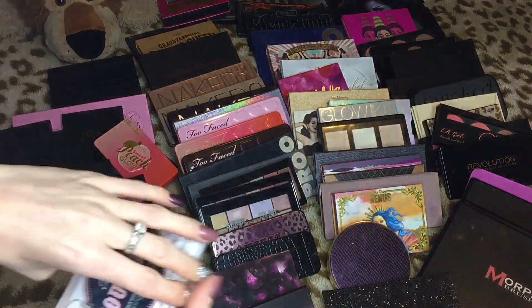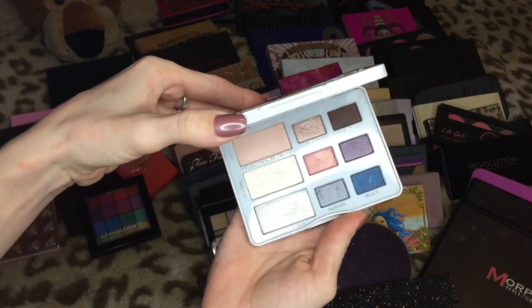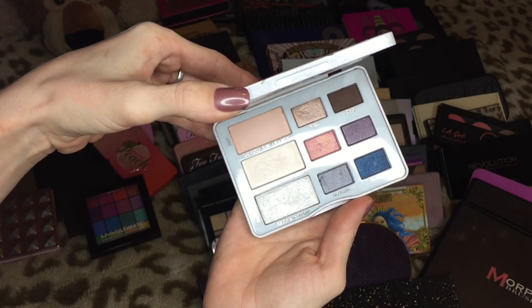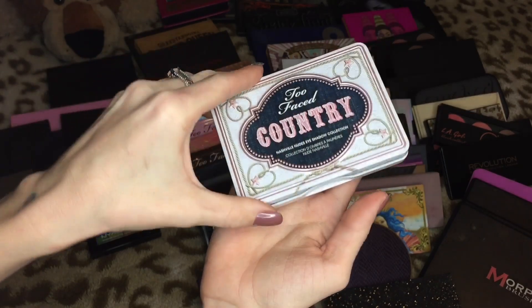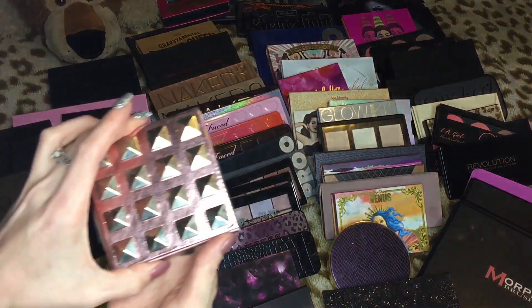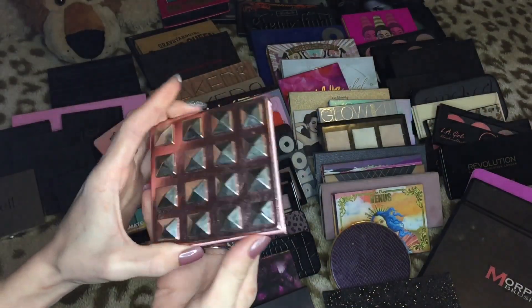Then we have the Too Faced Country Eyes palette. I love the colors in this one — they're so pretty. For being as small as it is, I feel like this is a really unique palette, so I'm definitely keeping that one.